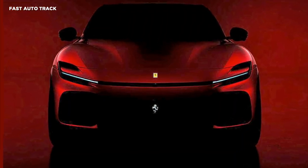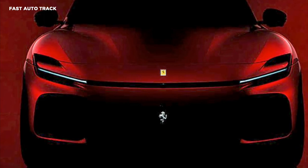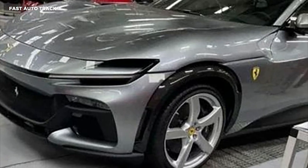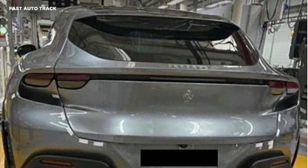Ferrari has confirmed that it will reveal its first SUV later this year, teasing the new car's front-end design on Instagram ahead of its arrival. The teaser gives us a good idea of the design of the front end, and does confirm that leaked images of the new model we've already seen were accurate.